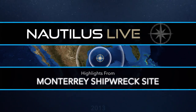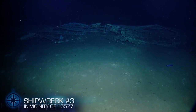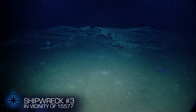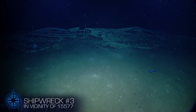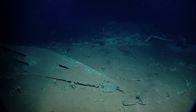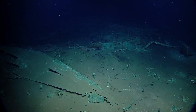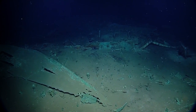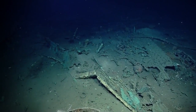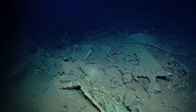We are currently exploring our third shipwreck of this expedition. This shipwreck and the one we investigated earlier this morning and late last night — all of these wrecks are within about four or five miles of the initial Monterey wreck that we were out here investigating on this leg. So these three vessels are all in a similar area of the Gulf of Mexico and they all lie in very similar depths of water.